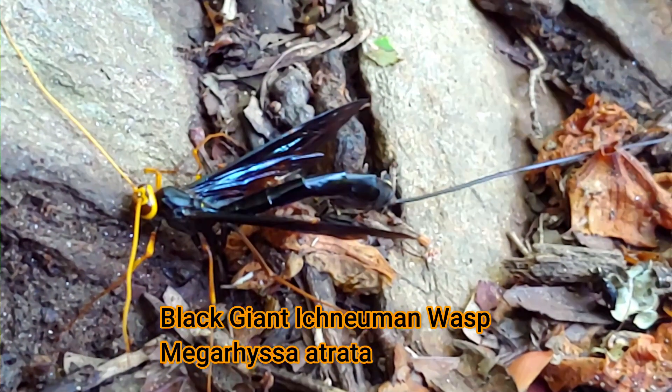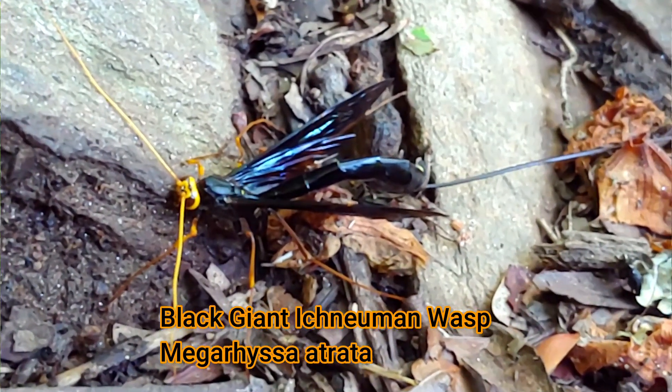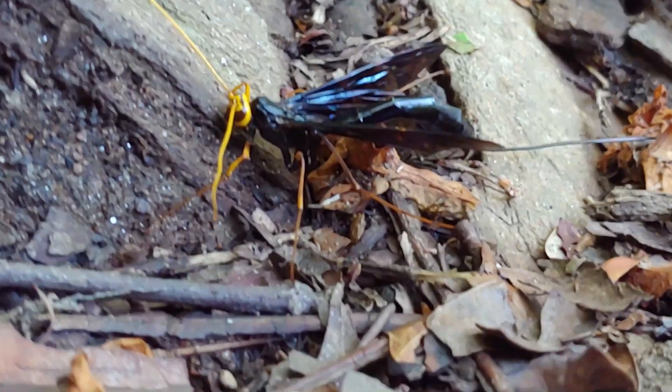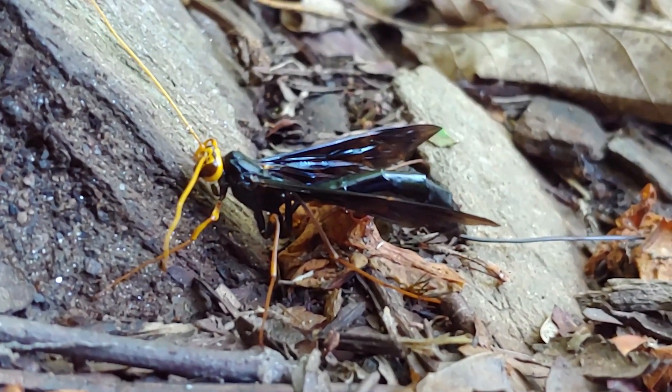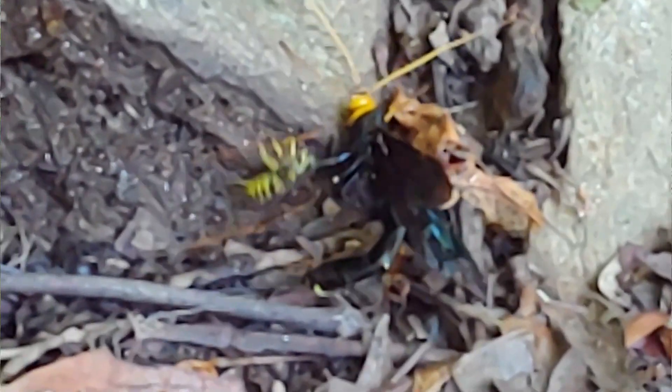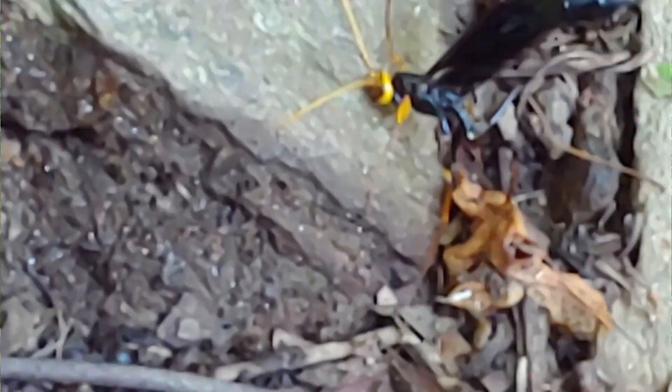It has probably the longest ovipositor of any insect in the world, and it probably has a total length of at least 5 inches. And on top of that, a yellowjacket was attacking it and trying to take it home for a meal. So this episode is going to be about the giant Ichneumon wasp, what it does with that 5-inch ovipositor, and find out at the end who won this interaction.